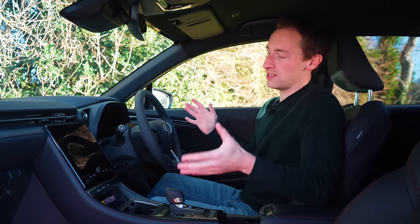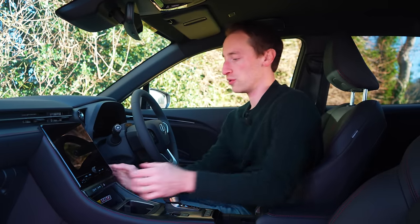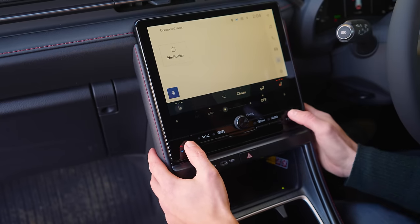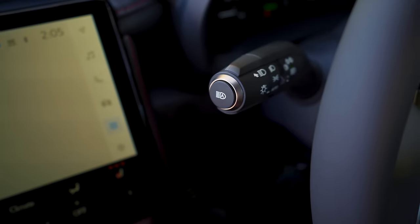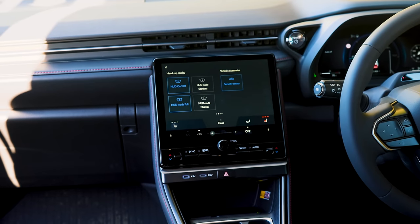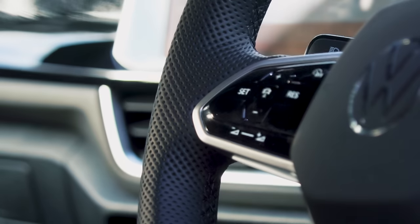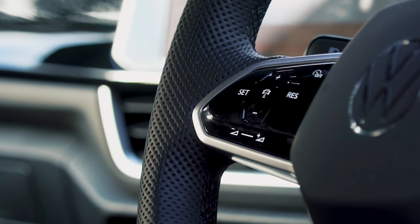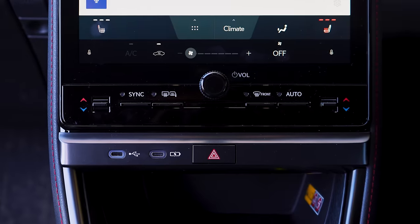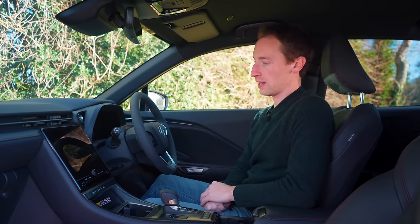The design and layout of this interior is clean and minimalist, but you do still have physical controls for the air conditioning and a volume knob, and all the switchgear is really nicely damped. It all feels very expensive, and it's certainly better than the setup you have in the VW T-Roc, which is all touch-sensitive and very fiddly and distracting to use while driving. You definitely don't have the same problem in here. This feels like a really big step up from cars with a setup like that.